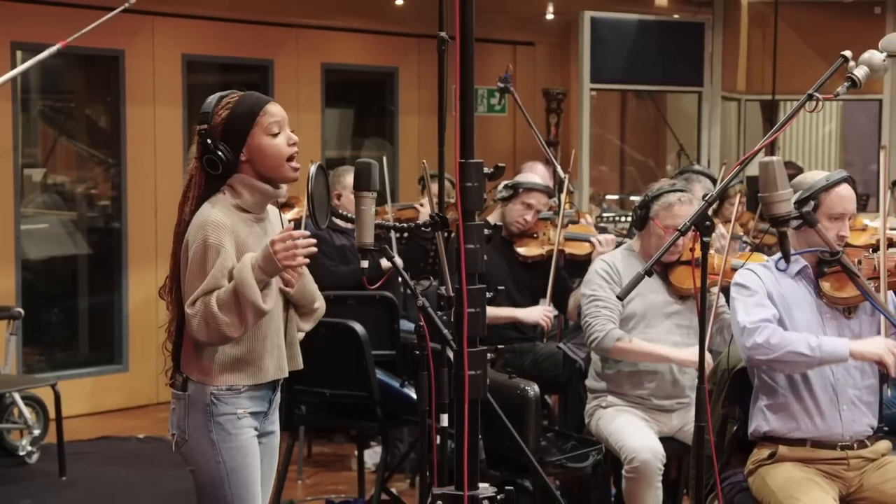Additionally, I just want to quickly add that the featurette includes some clips of Halle Bailey recording Part of Your World, and I love seeing this look behind the scenes. Anyway, that's all for today. Like this video if you liked it and please subscribe — it would mean so much to me. Bye now and have a magical day!